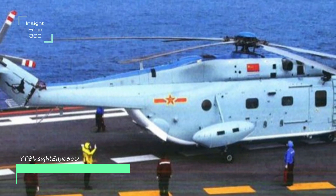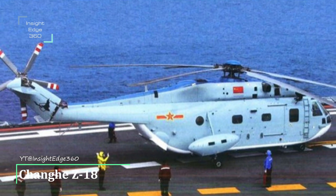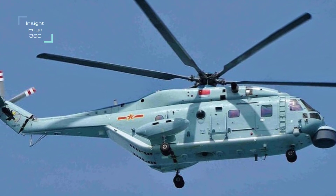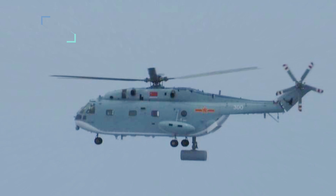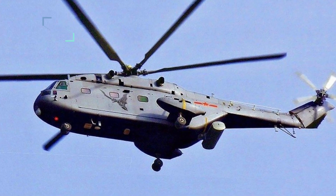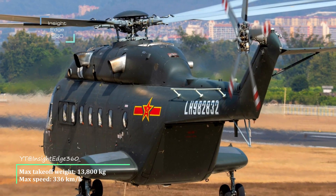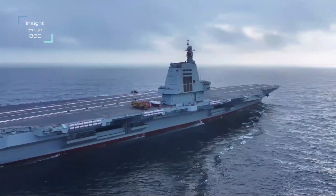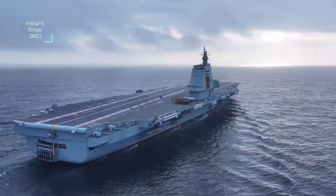The Z-18 helicopter has three variants: the Z-18 naval transport variant, the Z-18F anti-submarine variant, and the Z-18J airborne early warning variant. Its capacity is 27 to 30 troops, or 15 stretchers, or small vehicles, or 5 tons of cargo to a range of up to 1,000 kilometers. Maximum takeoff weight is 13,800 kilograms, maximum speed is 336 kilometers per hour, and service ceiling is 9,000 meters (29,528 feet).